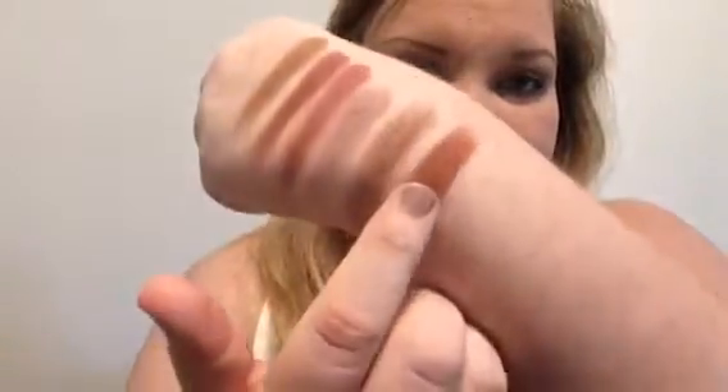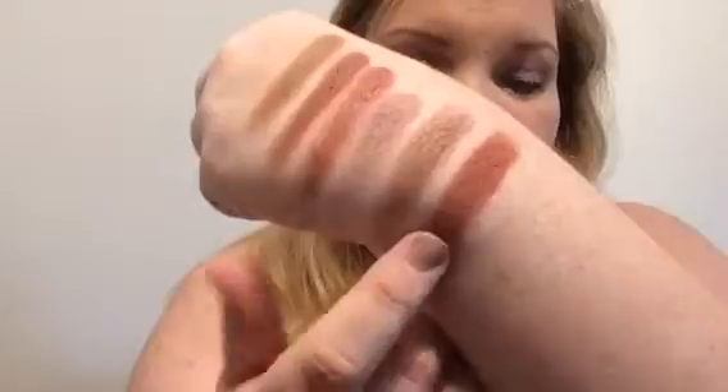The last shadow from row three is by Anastasia — Blazing. It's a beautiful almost brick-red color. Look at that — this color is so beautiful. That's row three done.